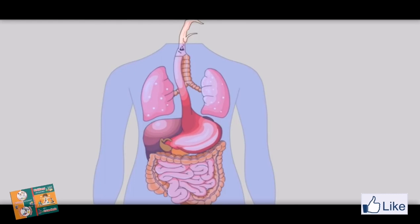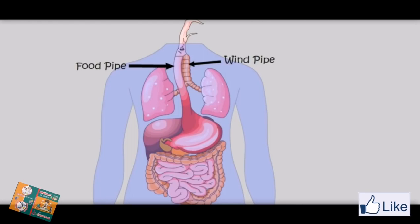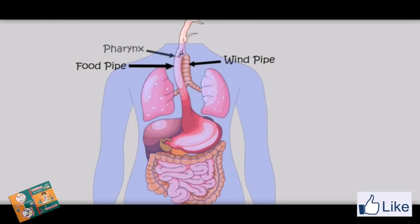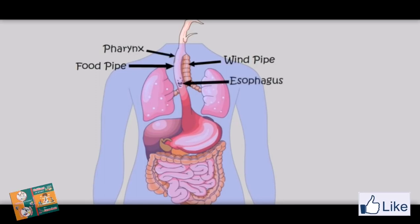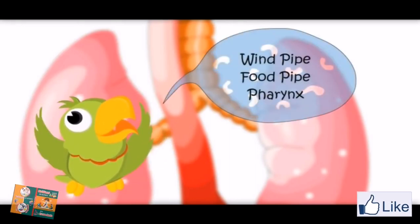Which way to go now? There are two ways. One goes to the food pipe and the other goes to the wind pipe. We are going to the food pipe. There is a wall called pharynx. This food pipe is also called esophagus. Wind pipe. Food pipe. Pharynx.